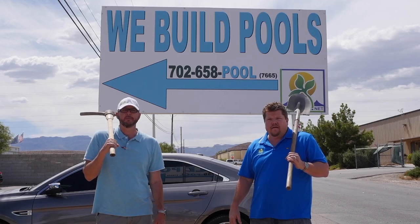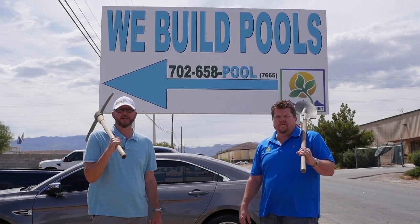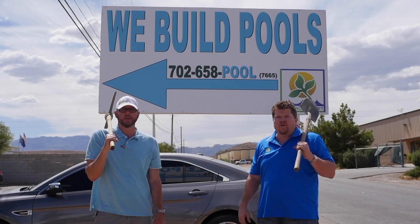My name is Tim. My name is John. And we are the Vegas Pool Guys.